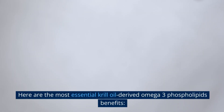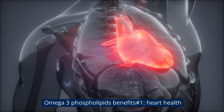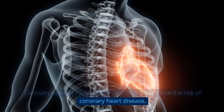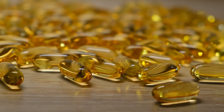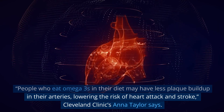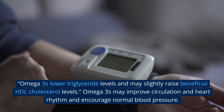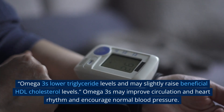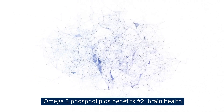Omega-3 phospholipids benefit number one: heart health. Consumption of EPA and DHA omega-3s can reduce the risk of coronary heart disease. These omega-3 fatty acids are bound to phospholipids. People who eat omega-3s may have less plaque buildup in their arteries, lowering the risk of heart attack and stroke. Cleveland Clinic's Anna Taylor says omega-3s lower triglyceride levels and may slightly raise beneficial HDL cholesterol levels. Omega-3s may also improve circulation, heart rhythm, and encourage normal blood pressure.